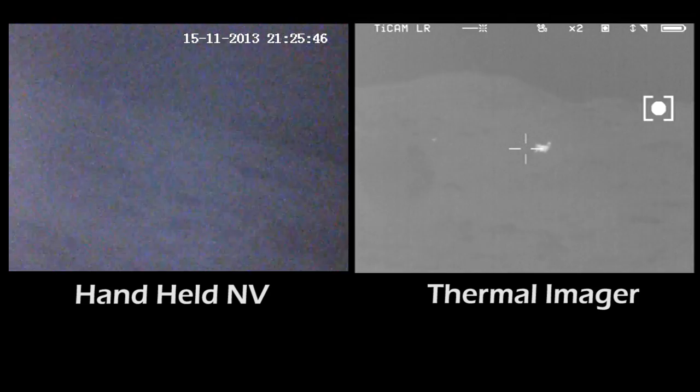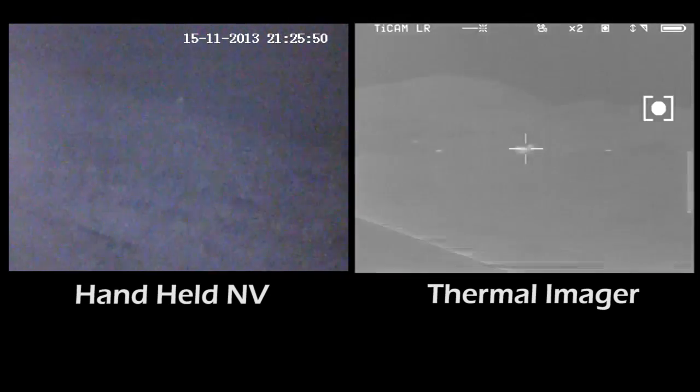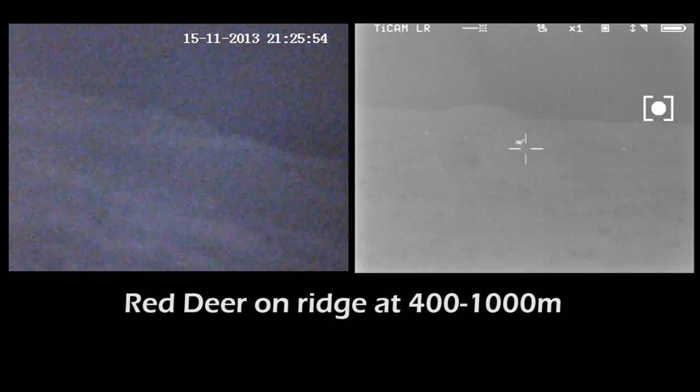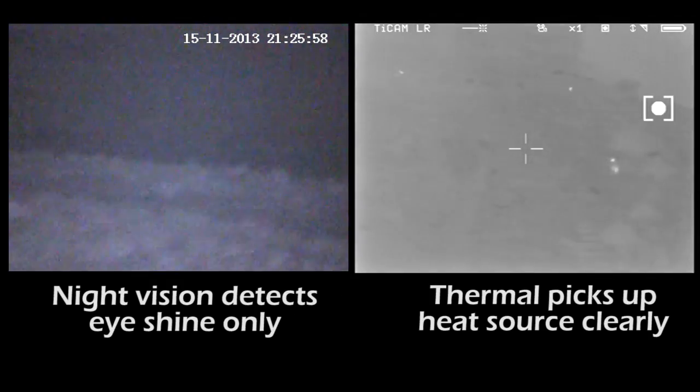This is a test video to test thermal imaging against top-of-the-range night vision equipment. On the left you'll see the night sight spotter detecting some eye shine on the ridge. This was a red deer population in the Galloway Forest Park.